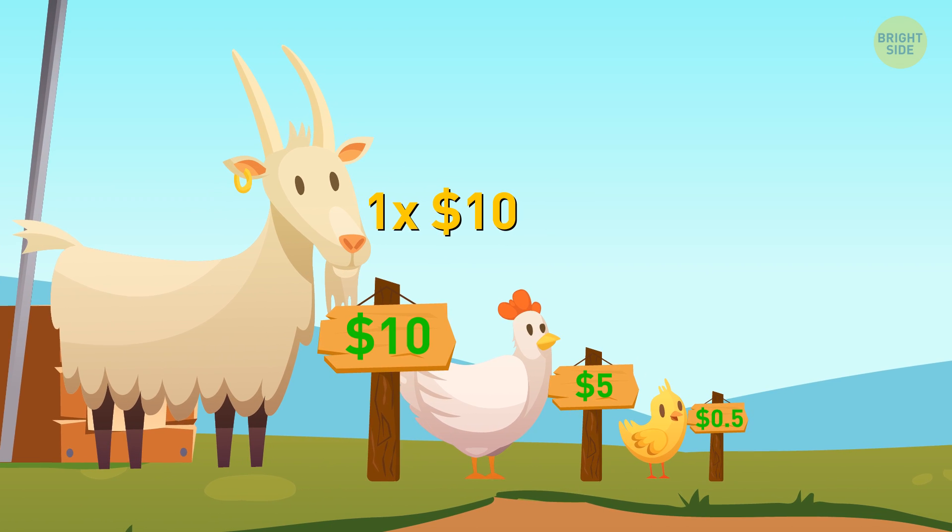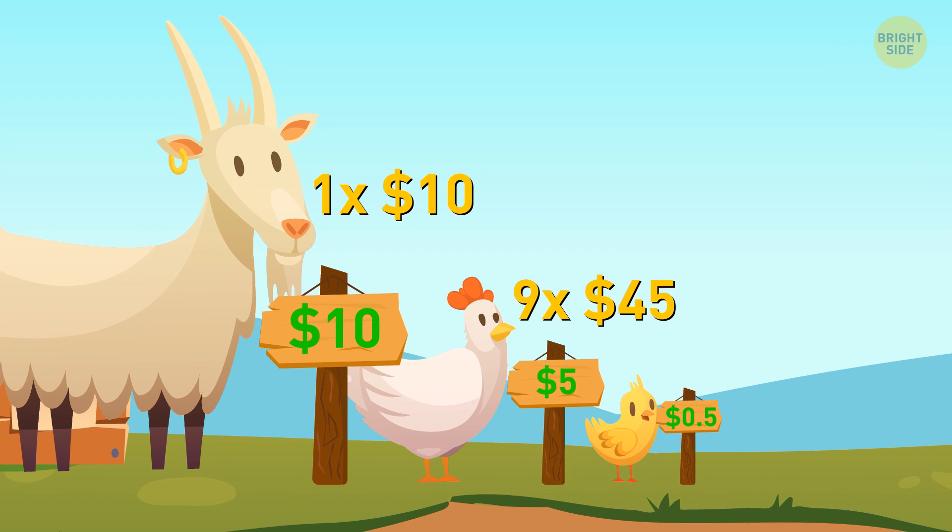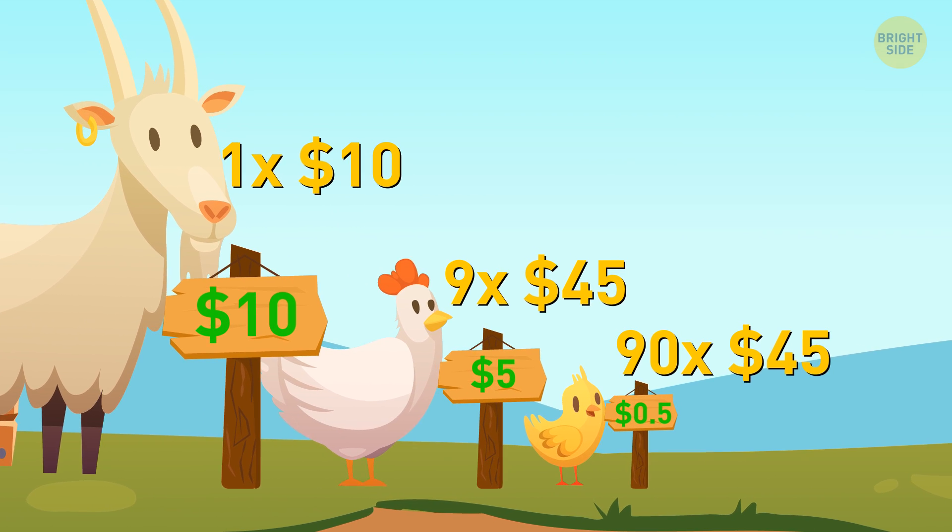They should purchase 1 goat for $10, 9 hens for $45, and 90 chickens for $45.